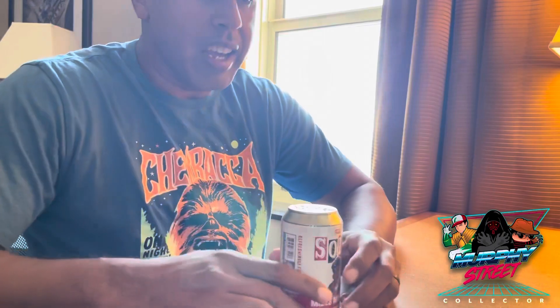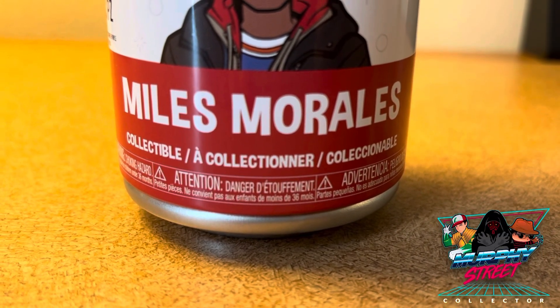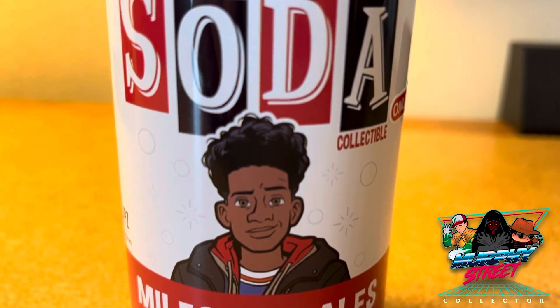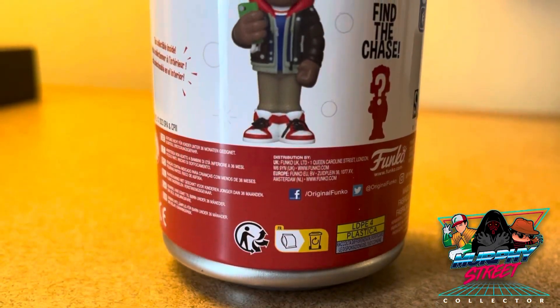Today I was at Target here in Wichita, Kansas and I came across this guy — the Miles Morales Funko Soda. It's a Target exclusive, it's really dope. This is not the Spider-Man Miles; this is Miles in his regular clothes.